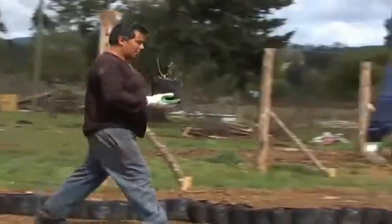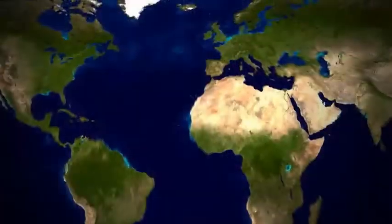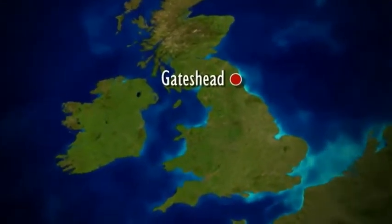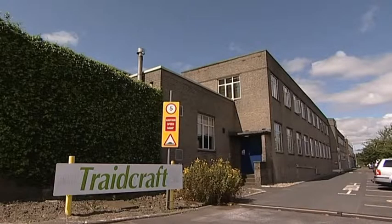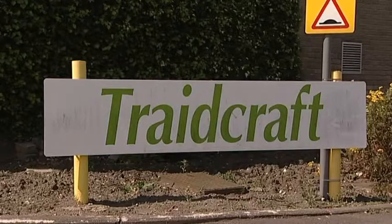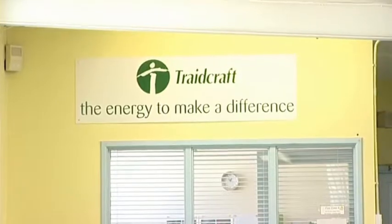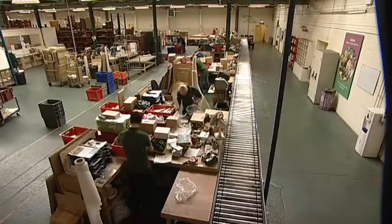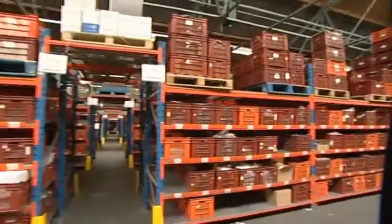The main buyer for these products is a company called Tradecraft. Tradecraft is a member of the Fair Trade Foundation and is based in Gateshead in the north of England. It buys goods from the developing world at a fair price and then sells them in the UK. In the UK, people now buy over £22 million worth of Tradecraft goods each year.